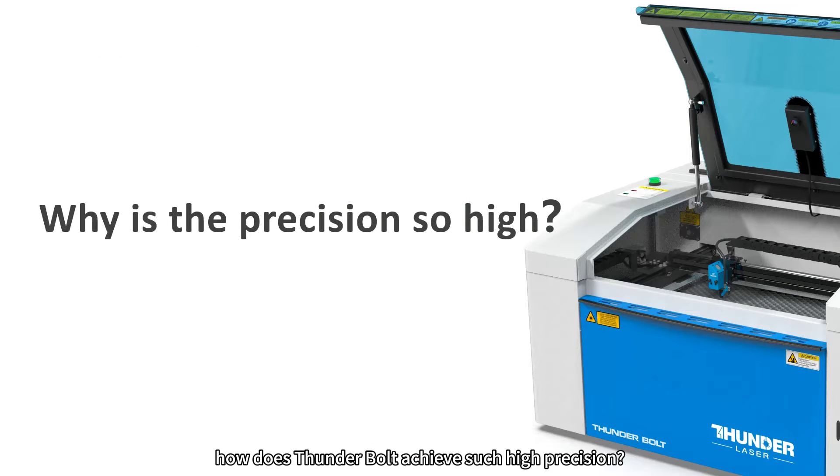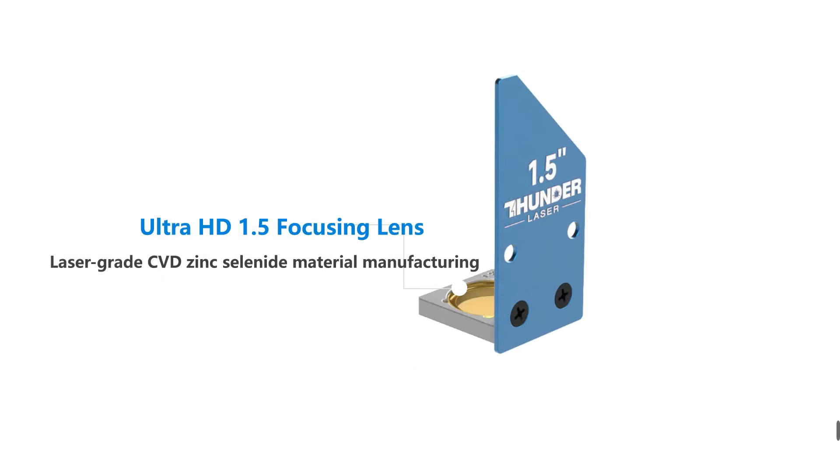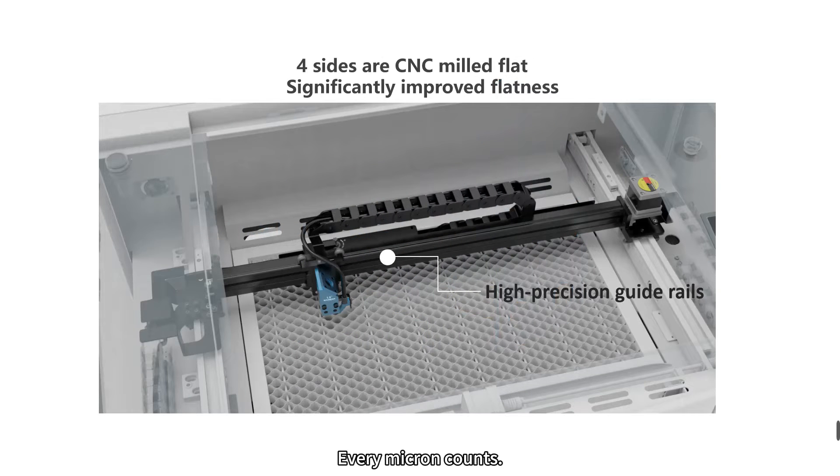You might wonder how Thunderbolt achieves such high precision. The heart of Thunderbolt lies in its CO2 RF laser tube technology — crystal clear quality and pinpoint power control, ensuring flawless operation across every inch. Moreover, our 1.5-inch focusing lens helps achieve a smaller laser dot. Every micron counts. Our precision, from extrusion to CNC milling, is obsessively controlled within 100 micrometers.